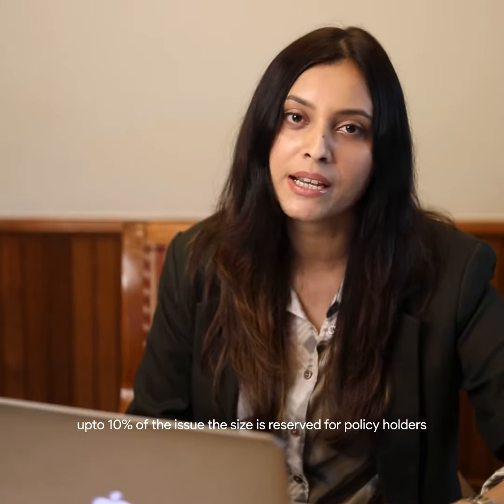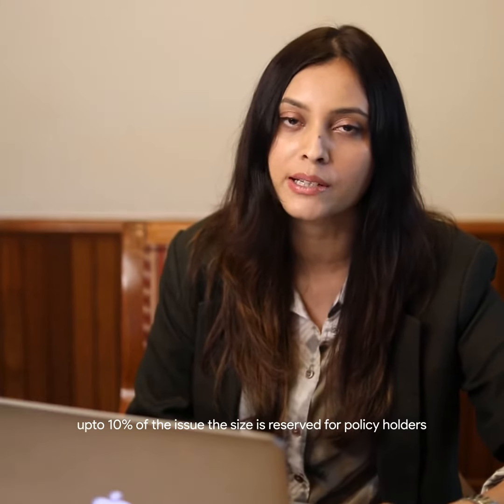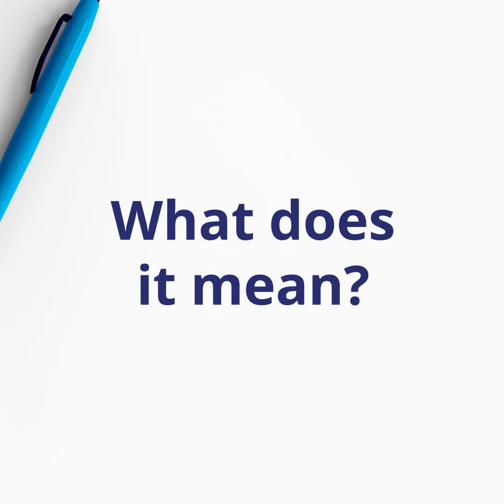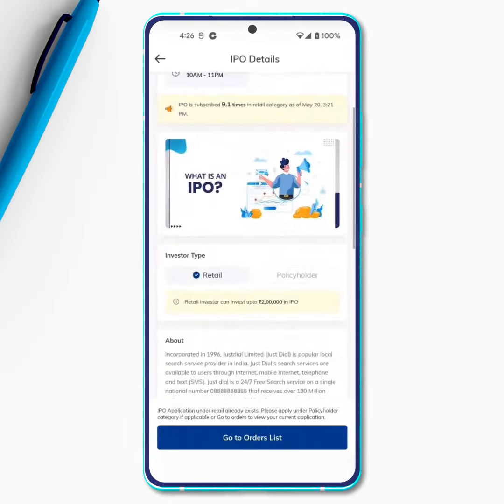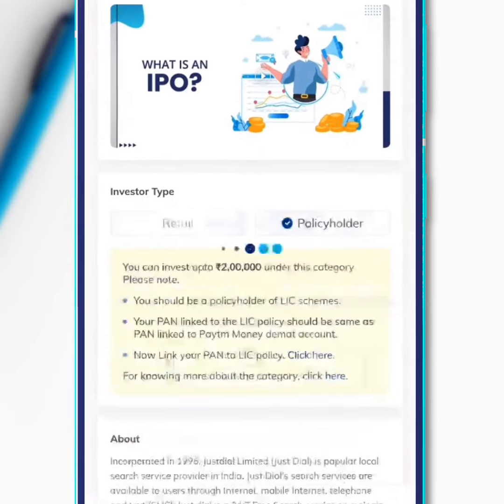The Government of India has recently announced that for the LIC IPO, up to 10% of the issue size will be reserved for policyholders. It means that if you have a scheme with LIC, you can apply for its IPO under the policyholder category, and the limit of the investment would be 2 lakhs.